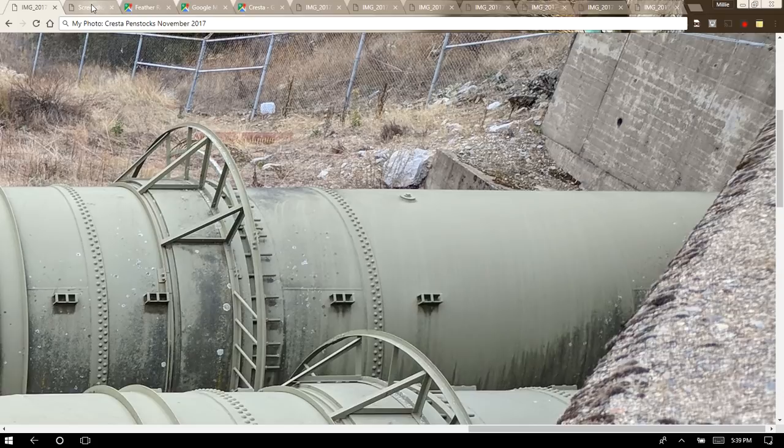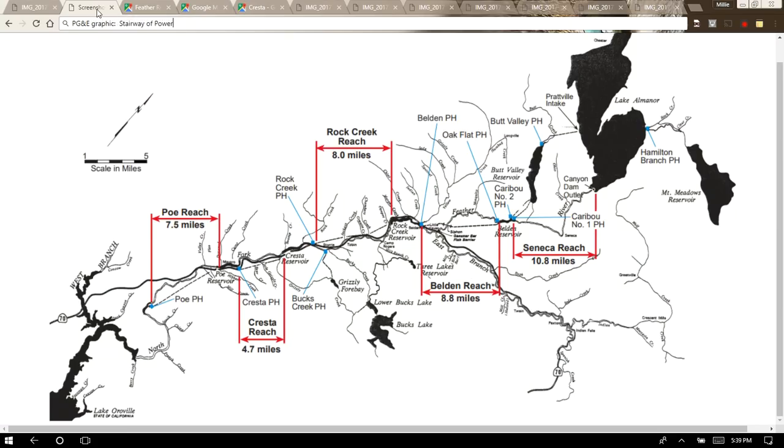First I want to show you a PG&E graphic — if you've seen my previous videos you've seen this before — to give a general overview and show you where the Cresta Powerhouse sits in relation to the other components of this Stairway of Power. Right here is the Cresta Reach. My last video covered the Belden area with the Belden Powerhouse. The actual project licensed to PG&E for the Cresta Powerhouse also includes the Rock Creek Powerhouse.